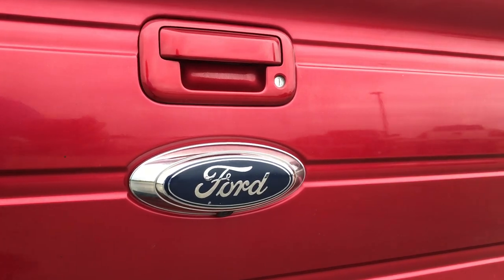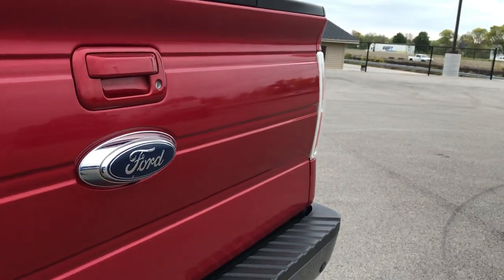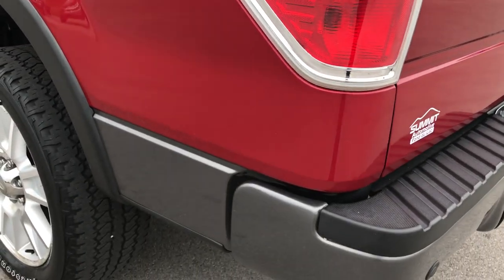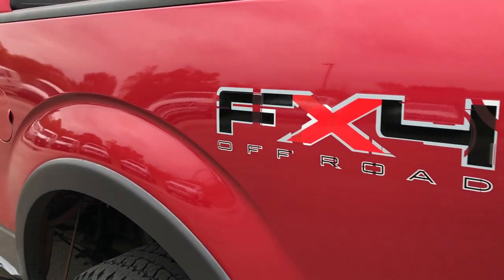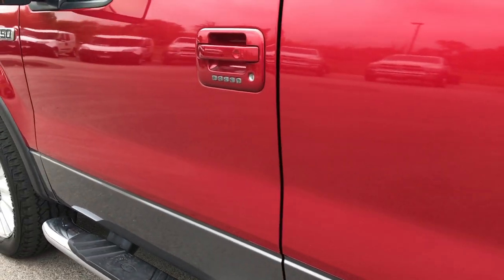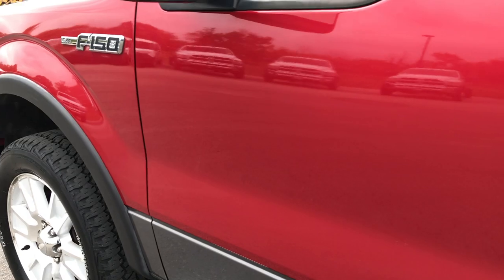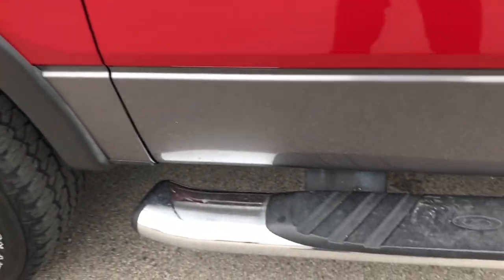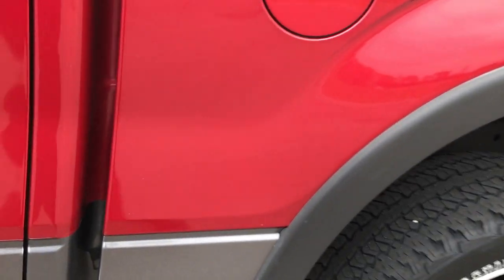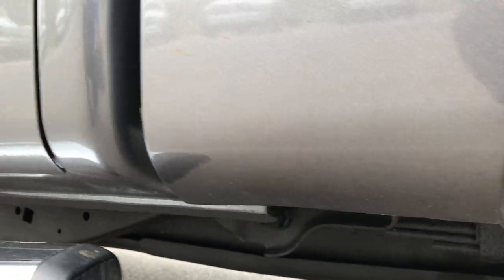This does have a backup camera, locking tailgate, and as you go down this side of the truck, it's just as clean as the passenger side. I didn't see any dents or dings down this side of the truck — looks really good. Factory chrome step bars, rockers all look really good on this side as well.